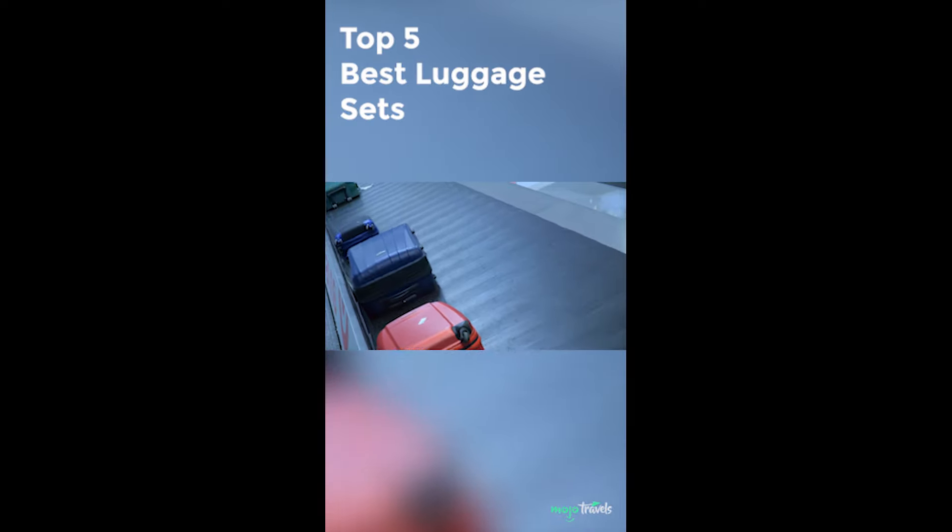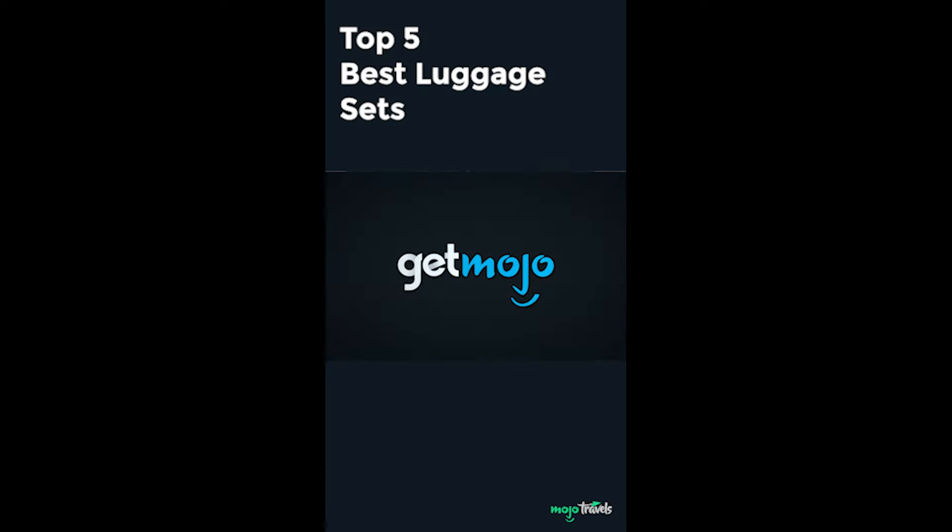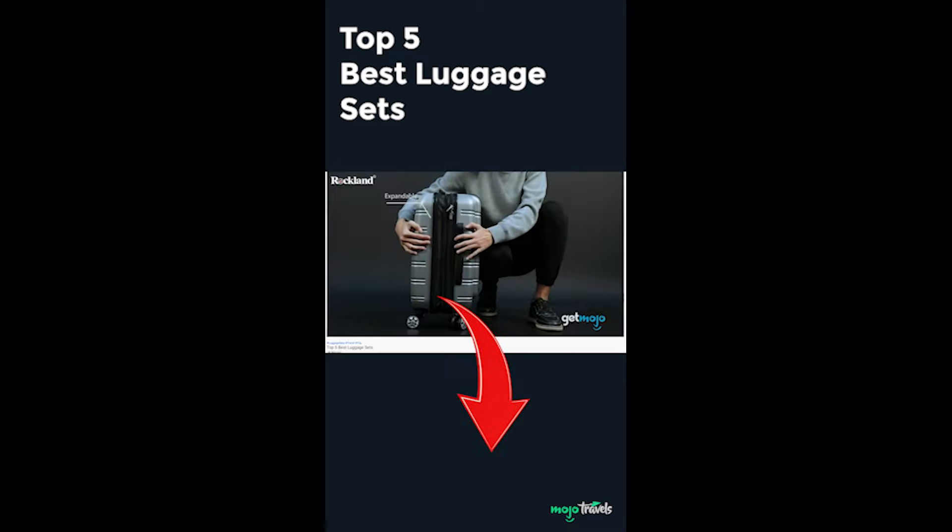Check out these luggage sets for your next trip, ranked by our sister channel GetMojo. Link to the full video is in the description.